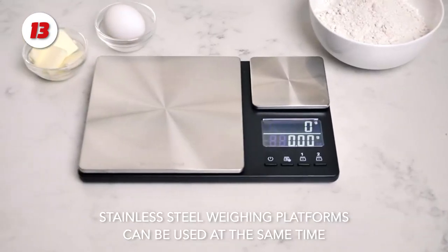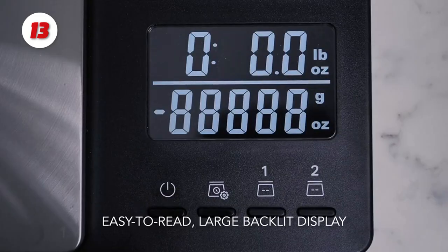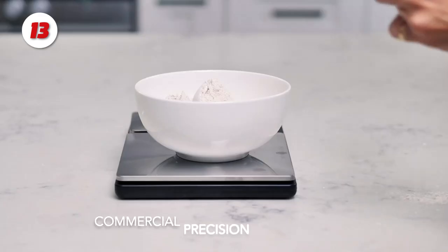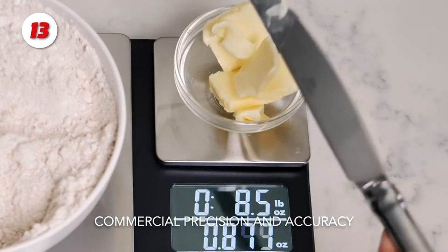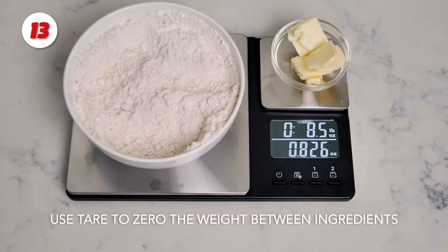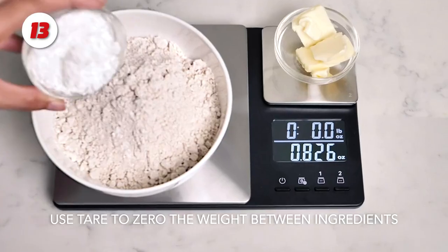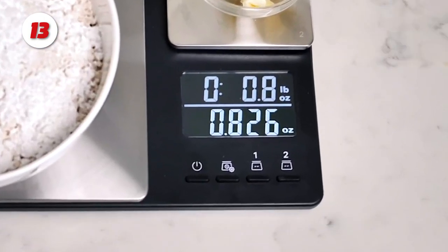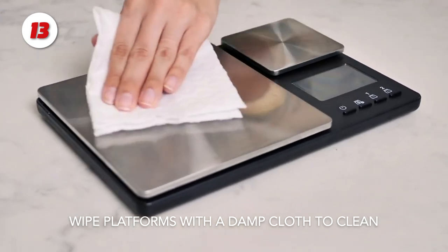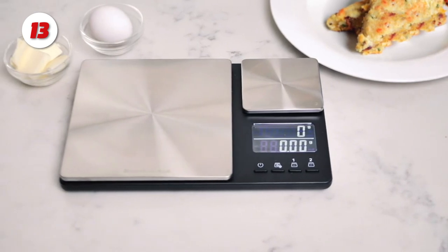Number 13: The KitchenAid Food Scale. This food scale has a double-platform design and performs well. Two weighing surfaces weigh larger amounts up to 11 pounds in 0.1-ounce increments, and smaller amounts of 16 ounces in 0.001-ounce increments. This ultra-precise scale's two platforms can work together or independently, and a dual-reading backlit display shows both weights.